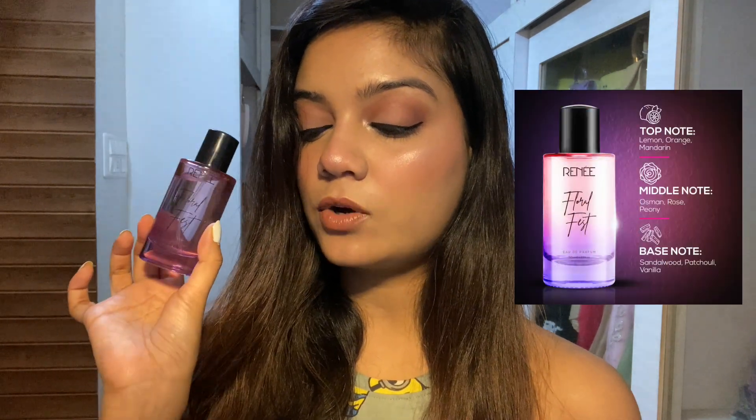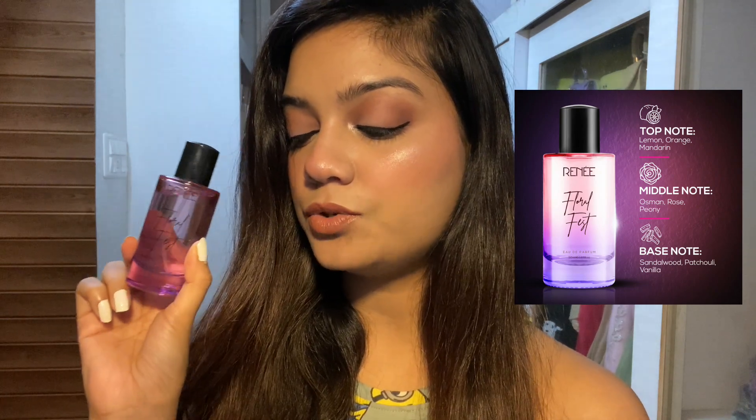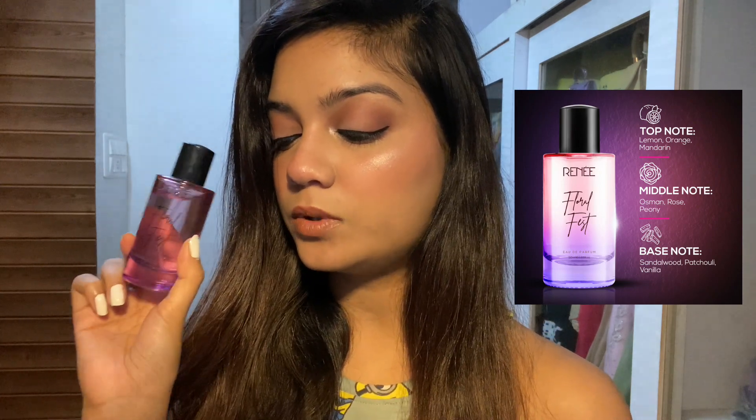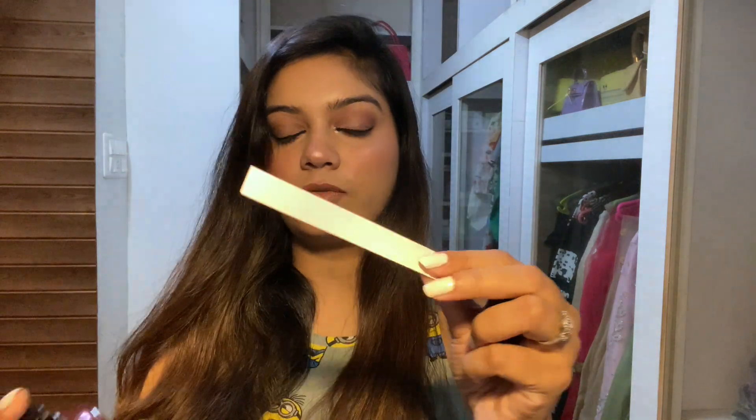Now let's talk about the notes. At the top you have lemon, orange, and mandarin. In the middle you have osmanthus, rose, and peony. At the base you have sandalwood, patchouli, and vanilla. So as I said, it's a beautiful mild floral sweet fragrance.